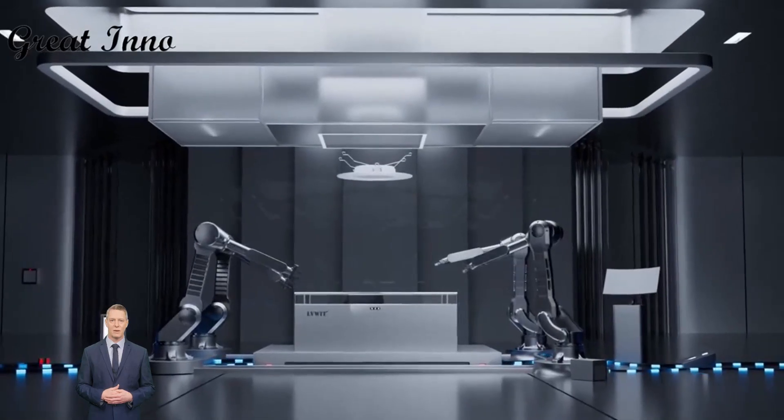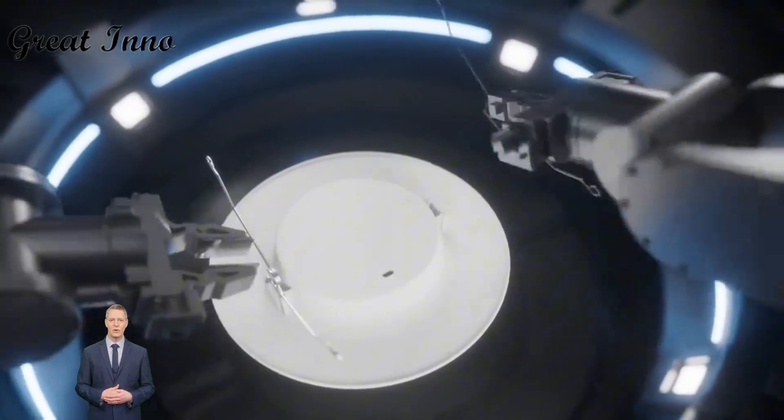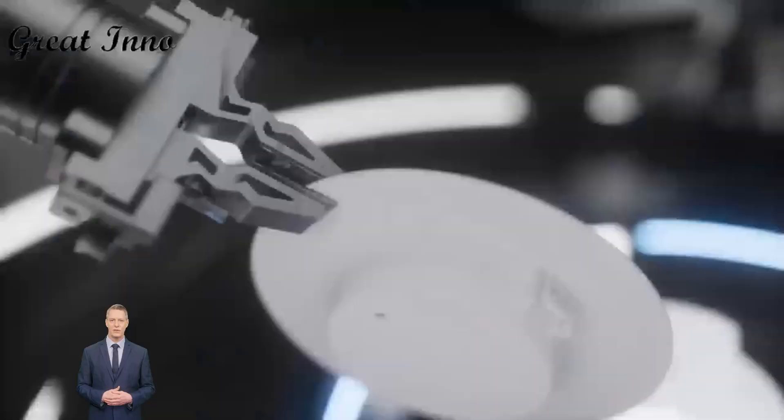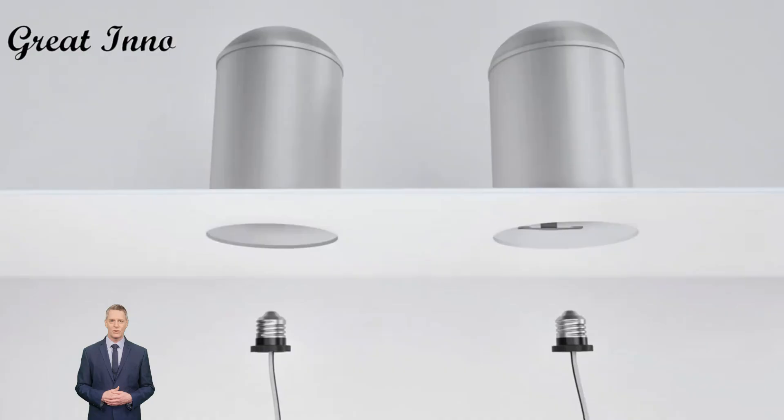Simple in appearance and compact in structure, but don't underestimate it. The downlight we made — from the light source to the driver, power supply, structure, and materials — every place is something to pay attention to.